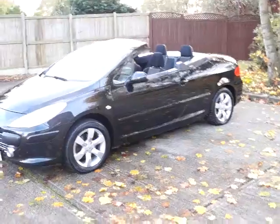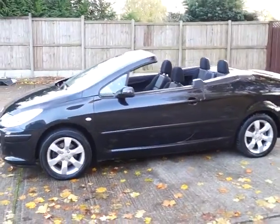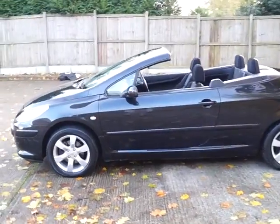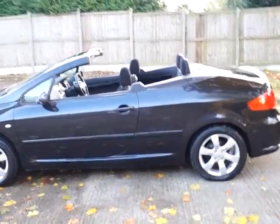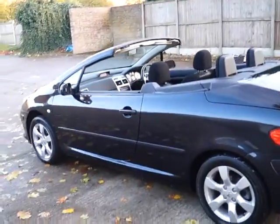This is a convertible vehicle, finished in black. It comes with body coloured bumpers, wing mirrors and door handles, and also alloy wheels there as we can see. This vehicle benefits from power assisted steering and also remote central locking.